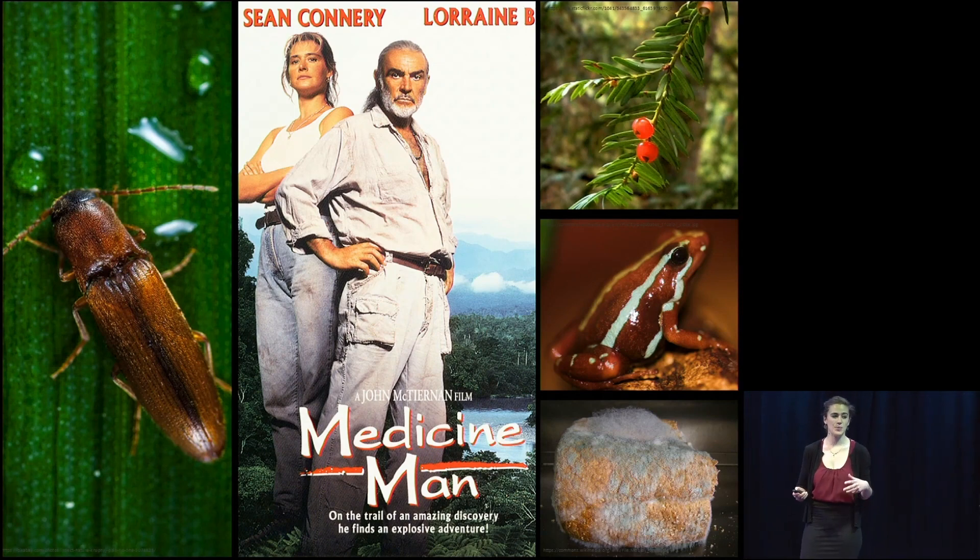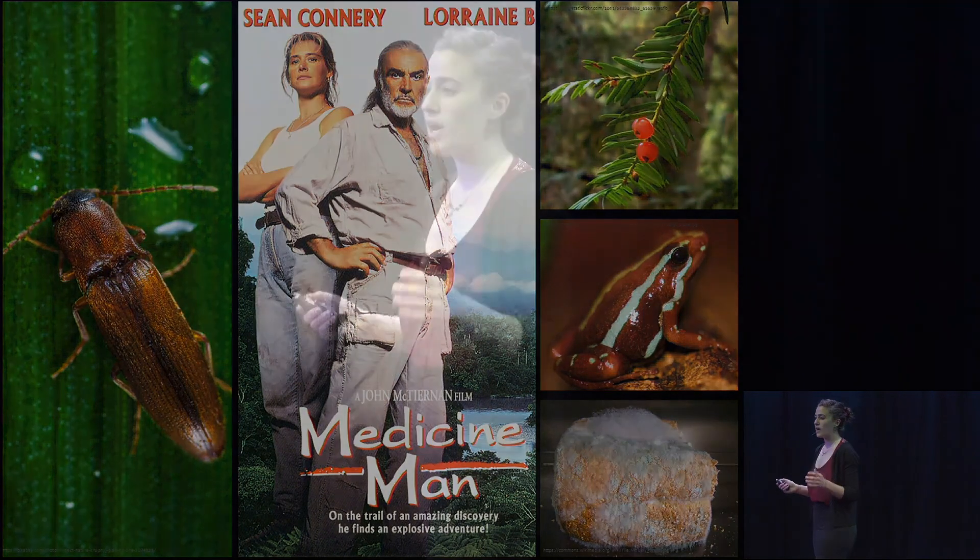Research like mine helps us uncover these hidden medicines and turn them into widely used FDA-approved drugs. I hope my research helps us to not only treat patients with cancer, but also helps to promote biodiversity and conservation, because you never know where you'll find the next cure to cancer. Thank you.